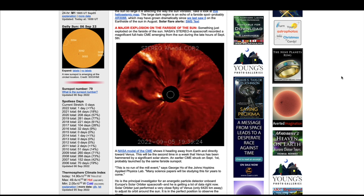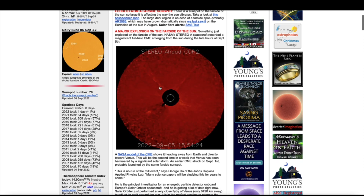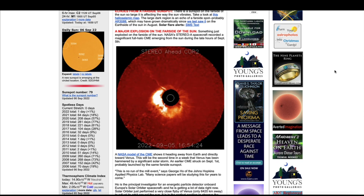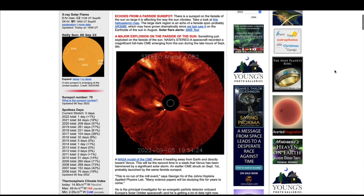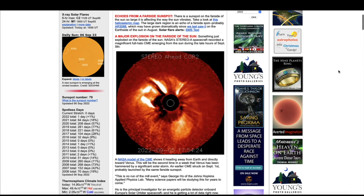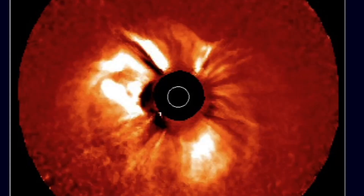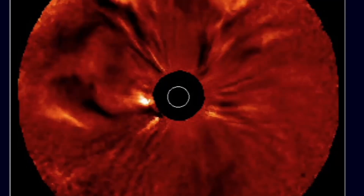That eruption was behind the sun. We're going to come back here in just a moment and take a look at some more details involving this event — how it's going to affect the earth in the coming days, where it's specifically going right now as I do this video, and how fast it's moving — absolutely incredible.